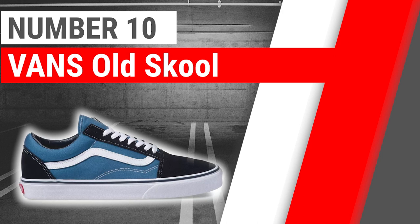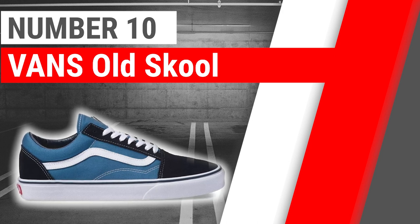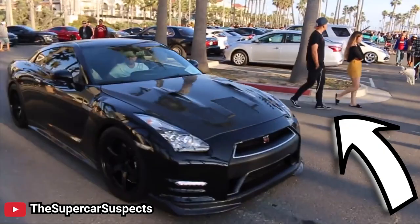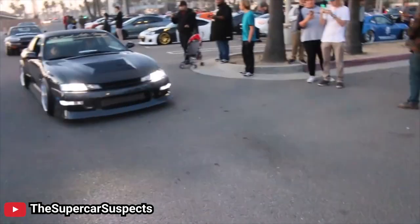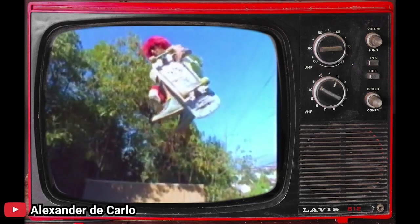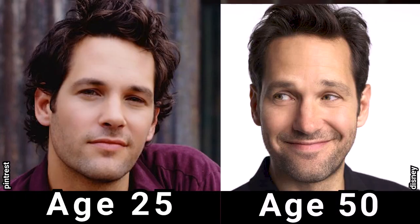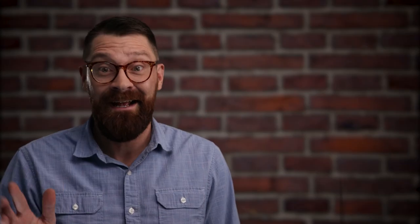First shoe on the list is the Vans Old Skool, and this one is kind of low-hanging fruit, to be honest, because it's already super popular. If you go to any autocross event, any drift session, or any modern car meetup with more than like 20 people, you are going to see people wearing this shoe. It's always been the cool kid skater shoe, ever since Tony Hawk was just a young kid. It's a great shoe — it doesn't age. It's like the Paul Rudd of sneakers, and Paul Rudd legitimately doesn't age.